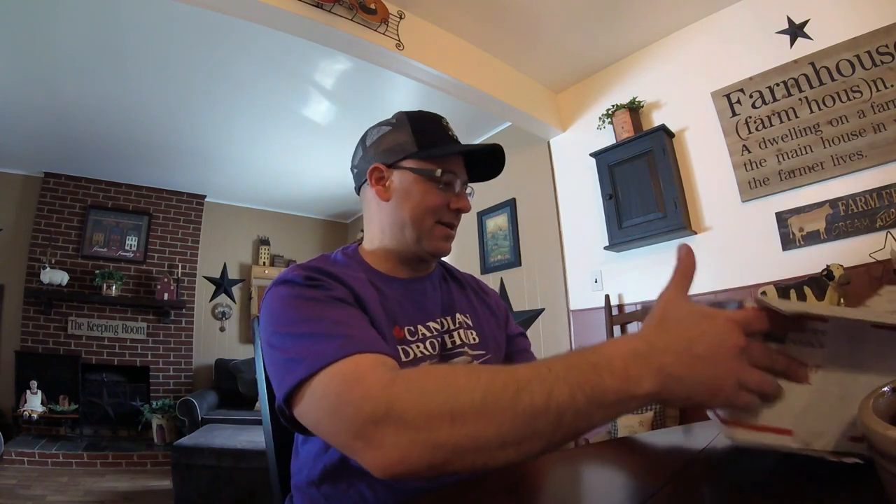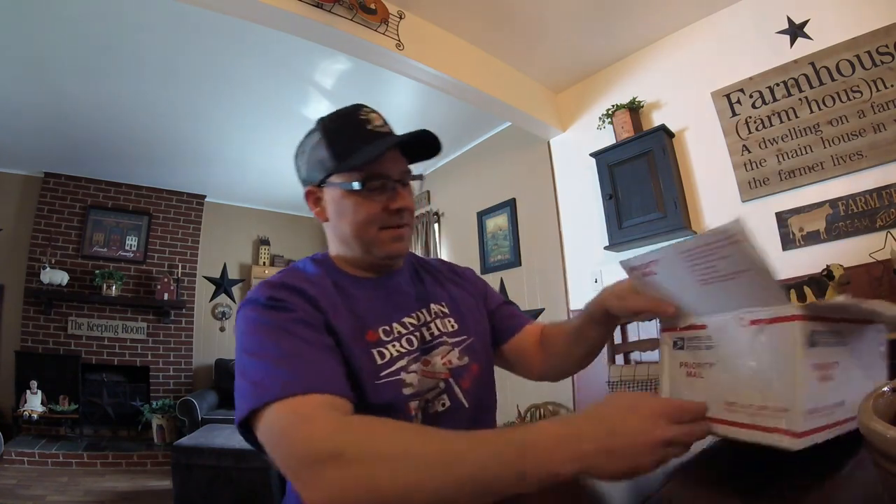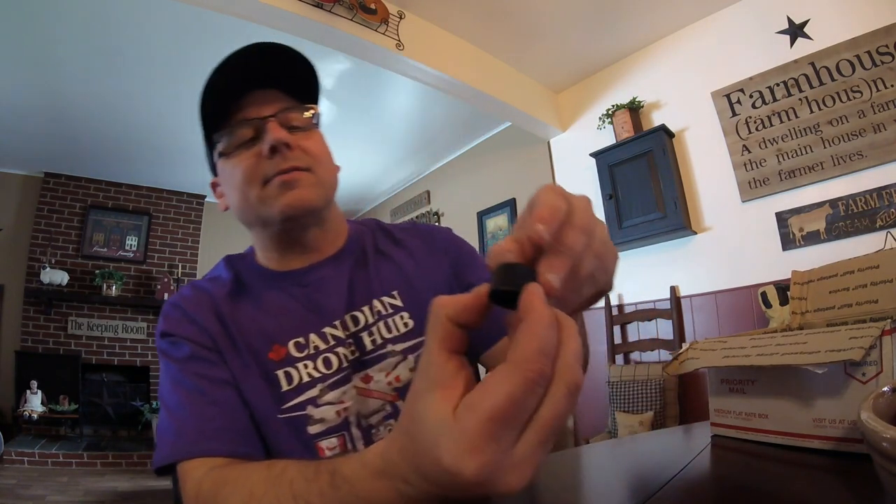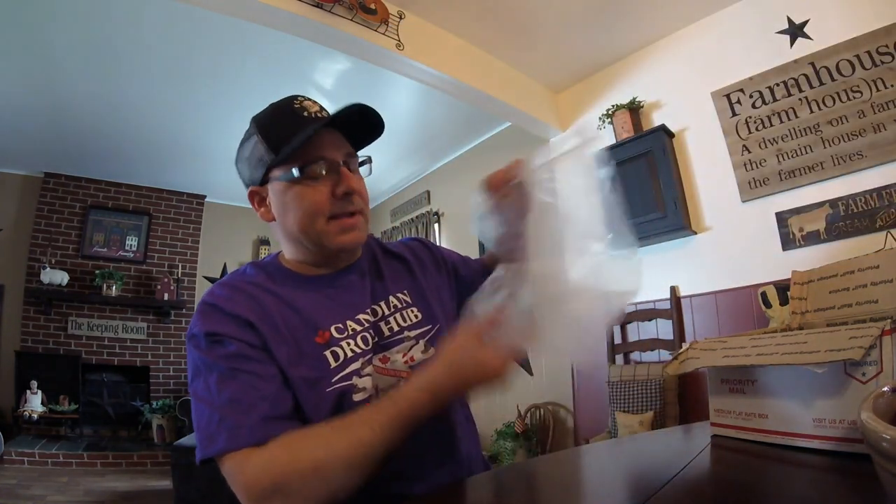The postal service destroyed this box, man. It had a dent in here — it was pushed in like this. One of the bottle lids broke, you can see it cracked right there. Some of the stuff spilled out in the bag they had everything in. I cleaned the bag, and of course it had to be the purple one that spilled.